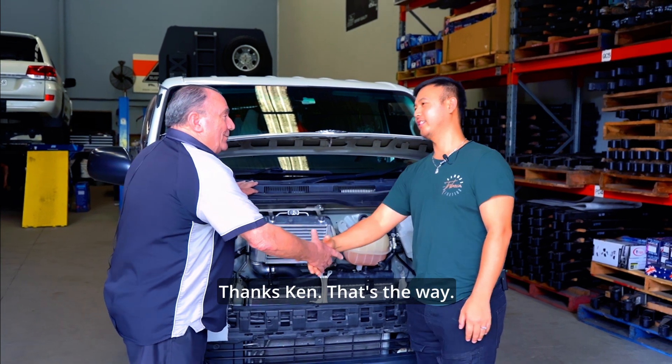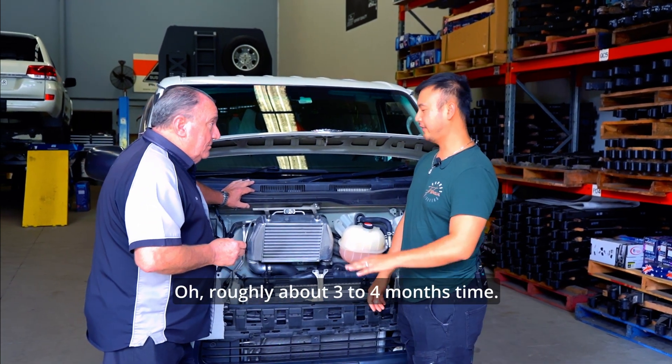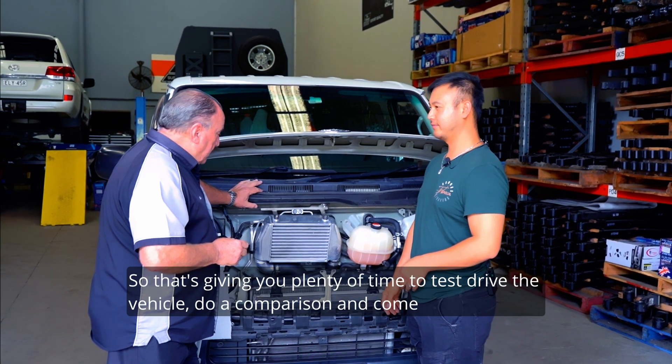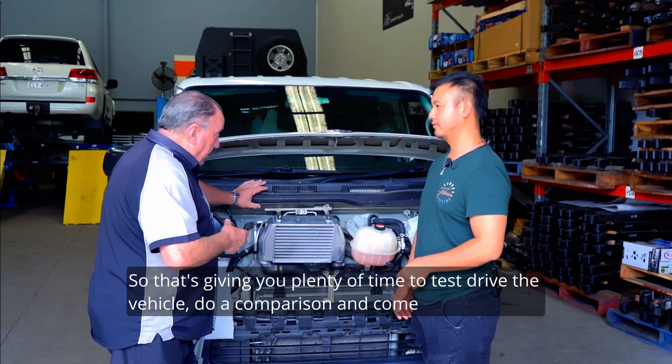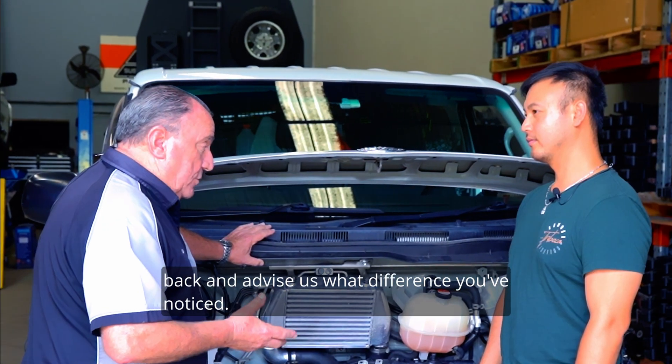Thomas, welcome back. Thanks Ken. How long has it been since we first started? Roughly about three to four months. So that's given you plenty of time to test drive the vehicle, do a comparison and come back and advise us what difference you've noticed.